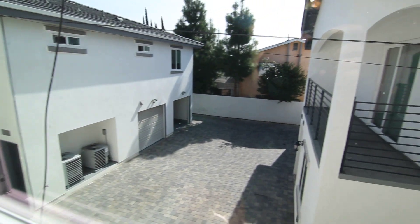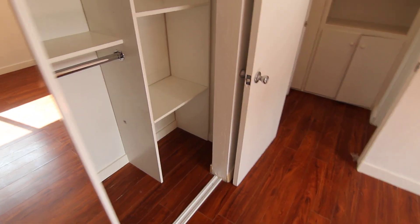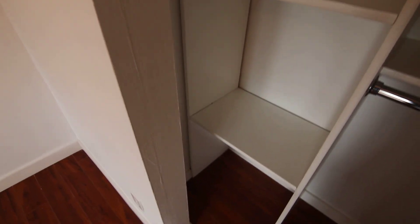Plenty of closet space in here behind these sliding mirrored closet doors — really well thought out. You have shelving on that side, then you have space to hang in the middle, and on the other side you have even more built-in shelving. Really nice closets. Comes with reserved parking for one car.